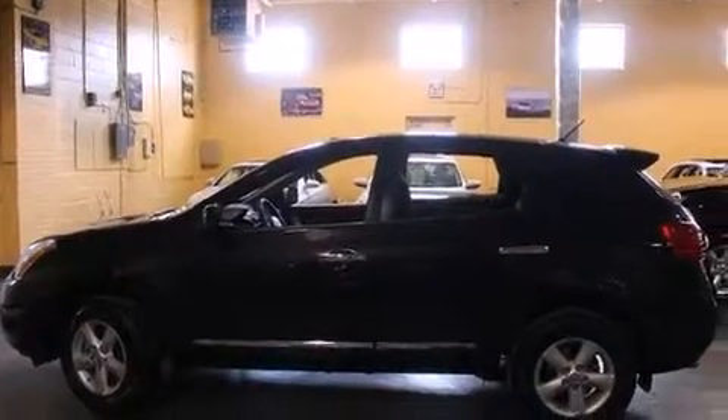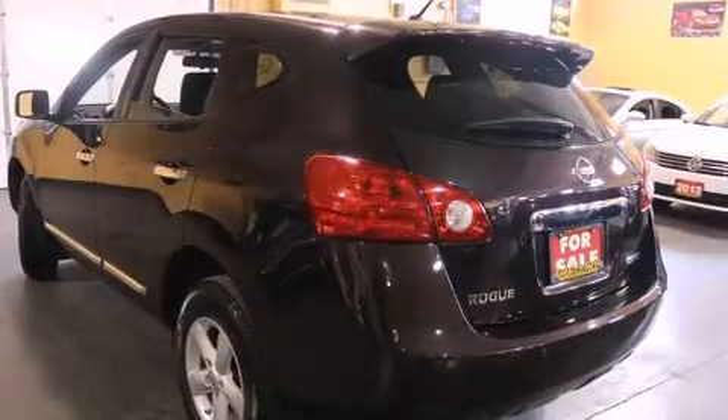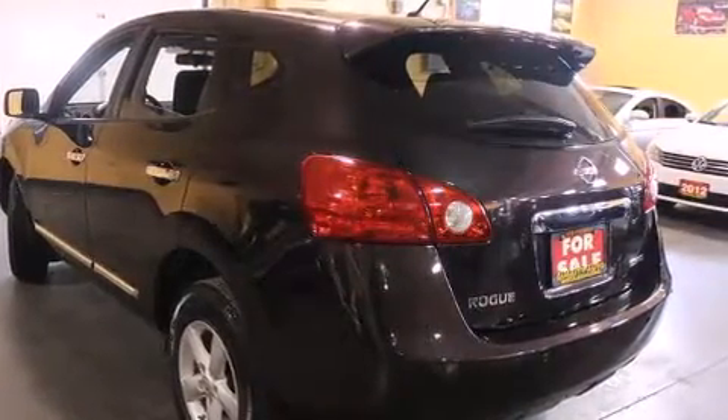Treat yourself to a test drive in the 2013 Nissan Rogue. It features a front-wheel drive platform, an automatic transmission, and a 2.5-liter four-cylinder engine.